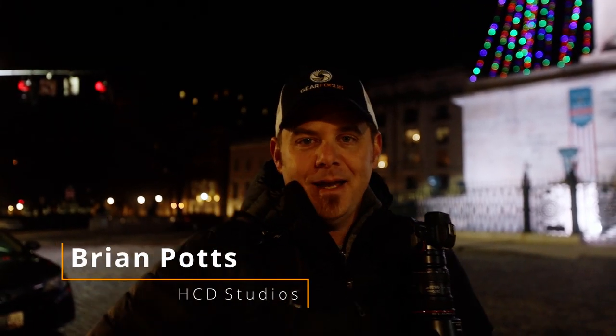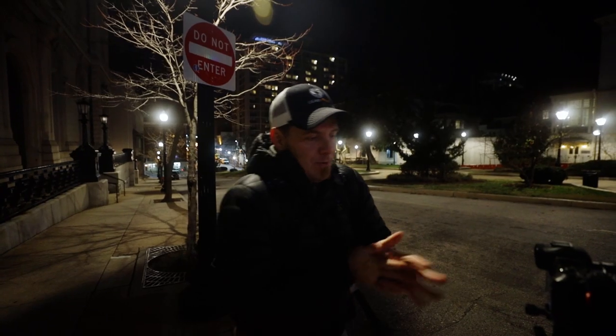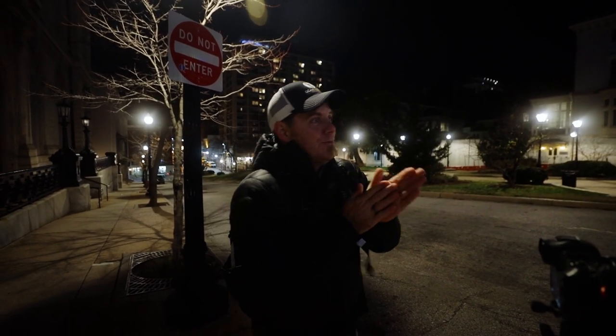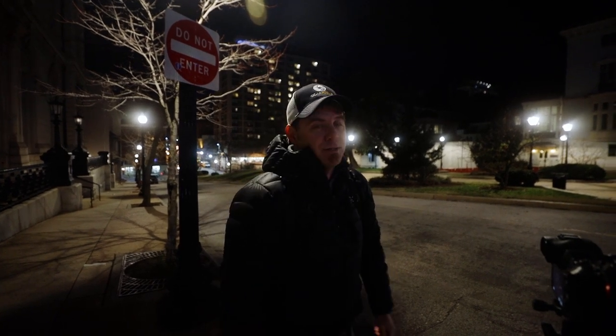What's up Brian? Hey guys, I'm Brian Potts, aka HCD Studios, and we are out here talking night photography. Tonight we're out here taking night photos in the beautiful Baltimore, Maryland. We're on Charles Street right here in front of the Washington Monument.